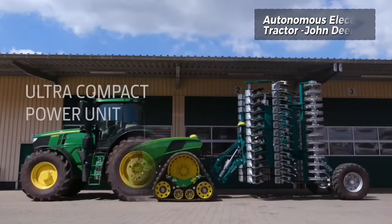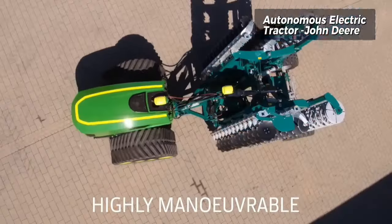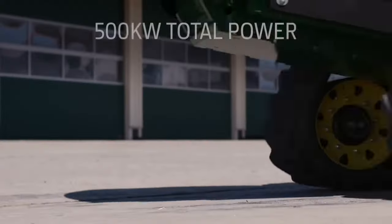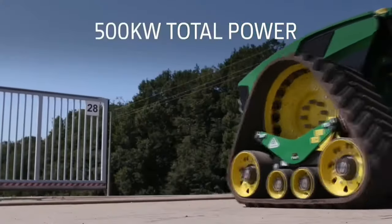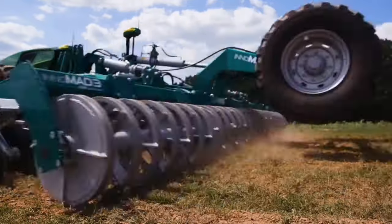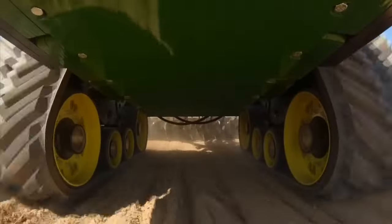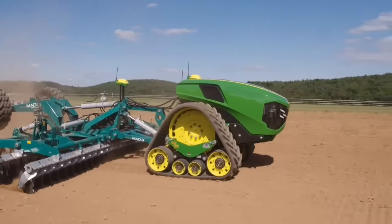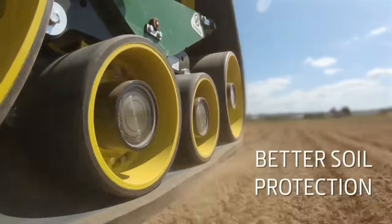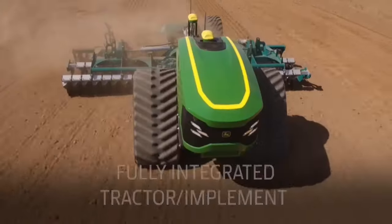John Deere's innovative approach to autonomous tractor technology is exemplified in their latest concept: a remarkably compact electric drive unit seamlessly integrated with various attachments. Boasting a substantial total output of 500 AC, this cutting-edge tractor offers unparalleled efficiency and power in the field. One of its standout features is its adaptability, allowing farmers to choose between wheels or tracks based on their specific needs.